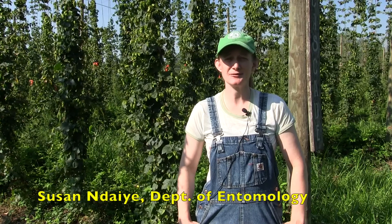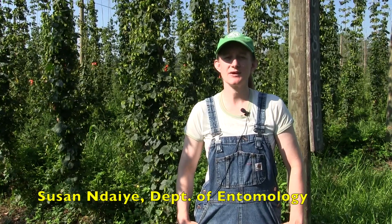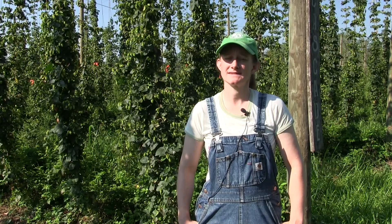Hi, my name is Susan Njai and I'm a graduate student at the Ohio State University in the Department of Entomology. Today we're down in southwestern Ohio at Ohio Valley Hops and we're going to be talking about scouting for pests. We're going to talk about why to scout, when to scout, where to scout, and how to scout.